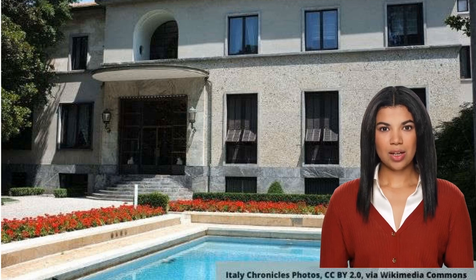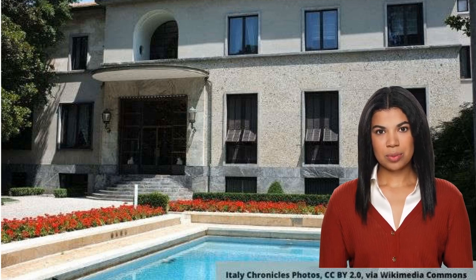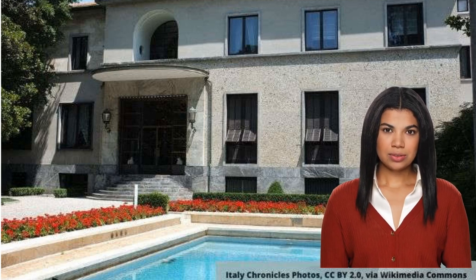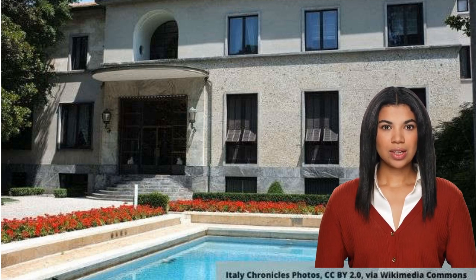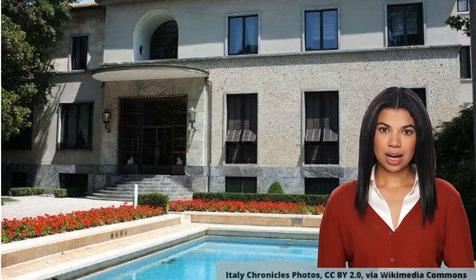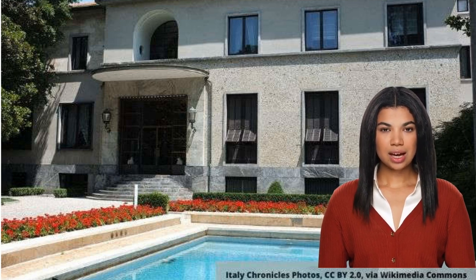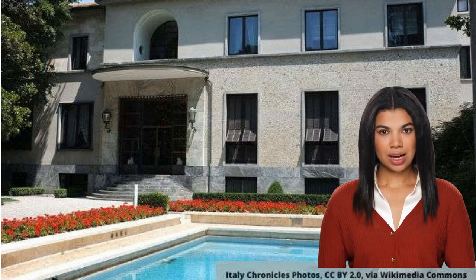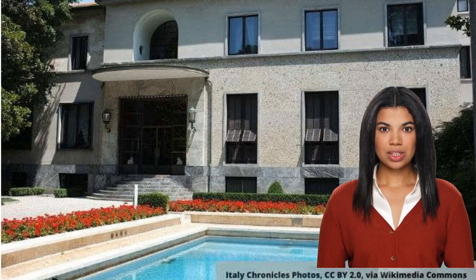Despite being located in the heart of Milan, Villa Necchi Campiglio appears discreetly hidden in one of those corners to discover, just a stone's throw away from the colors and noises of the city center. It is not just a historic Milanese residence, but a jewel designed by the great Milanese architect and designer Piero Portaluppi. When you find yourself immersed in the wide private garden that surrounds it, even before reaching the imposing entrance, it is difficult to imagine the story that awaits you once you cross the threshold.